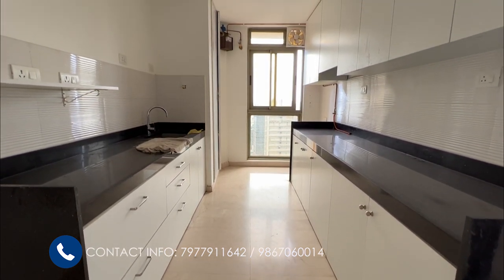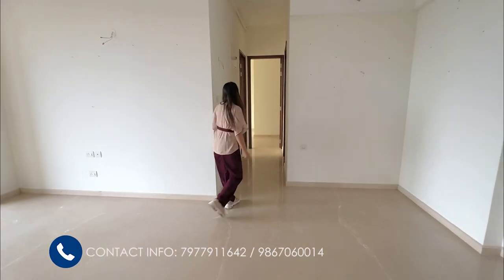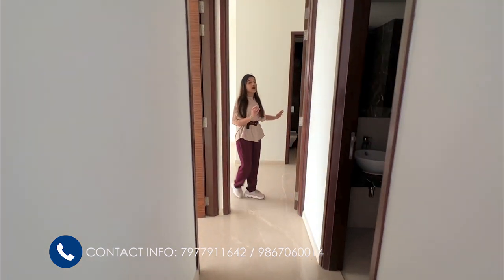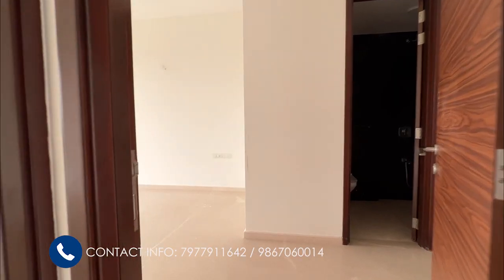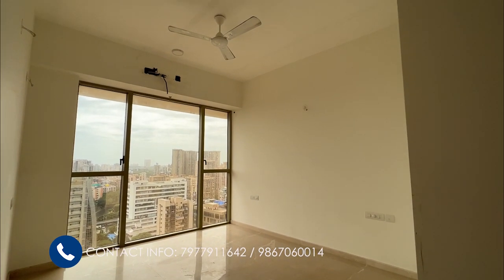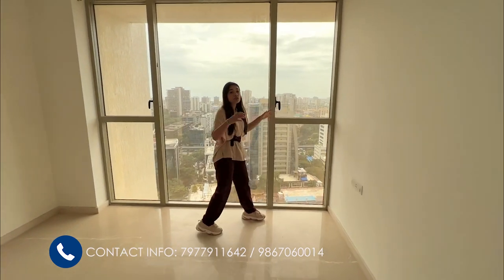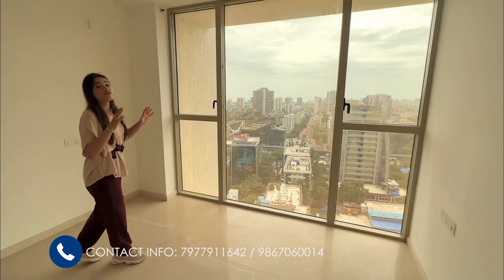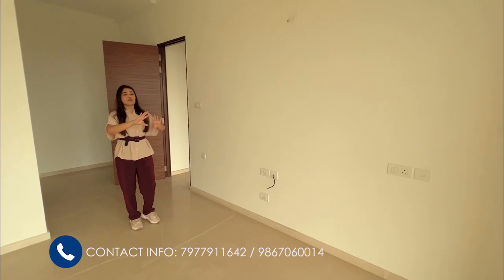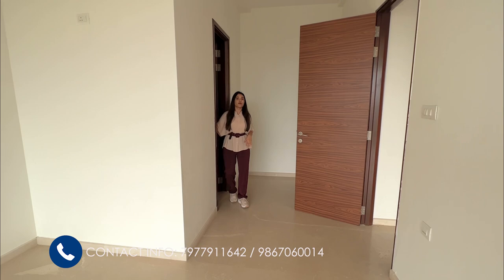Now let us enter the passage and check out the 2 bedrooms and bathrooms. This is your master bedroom, which comes with an attached bathroom and toilet. This is a west side apartment so it is very bright and ventilated throughout the day. You can see how the sun is falling into the apartment — it's super bright. Even the volume of this apartment is fantastic, at 10 and a half feet. Even from this room you have an unobstructed view of the city.